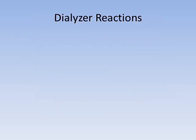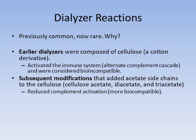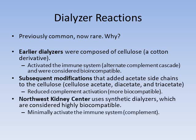Dialyzer reactions used to be common but are now rare. Early dialyzers were composed of cellulose, a cotton derivative, which activated the alternative complement cascade — they were therefore considered bioincompatible. Dialyzers were then modified to add acetate side chains to cellulose, which reduced complement activation and made them more biocompatible. Currently, the Northwest Kidney Center and most centers use synthetic dialyzers, which are considered highly biocompatible because they only minimally activate the immune or complement system. So we used to see a lot of dialyzer reactions; it's important to recognize they still can occur, but they are now uncommon.